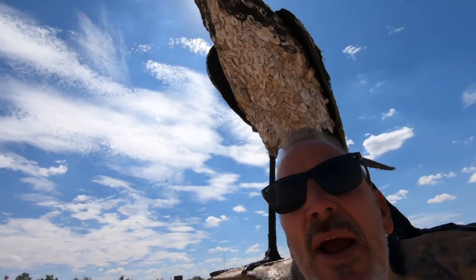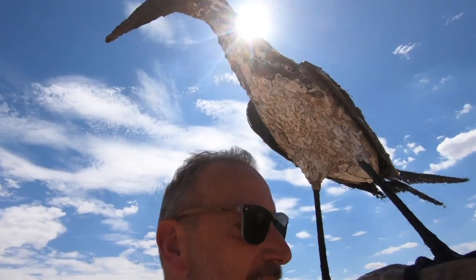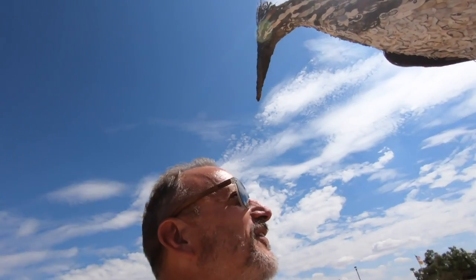Once you see what that thing's made out of, it's actually 20 times more impressive than it was before. When you look at that and you realize it's made out of old, just discarded crap — I mean, it's spectacular. How beautiful. That is so awesome.